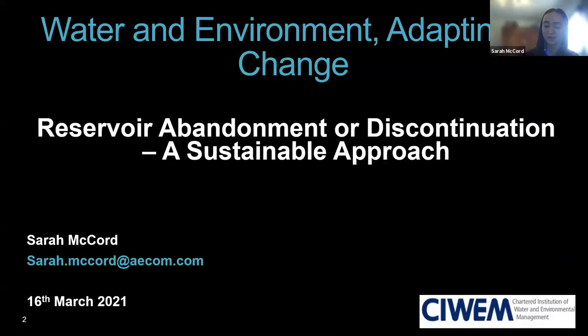Hello, I am Sarah, a graduate engineer specialising in dams and reservoirs.